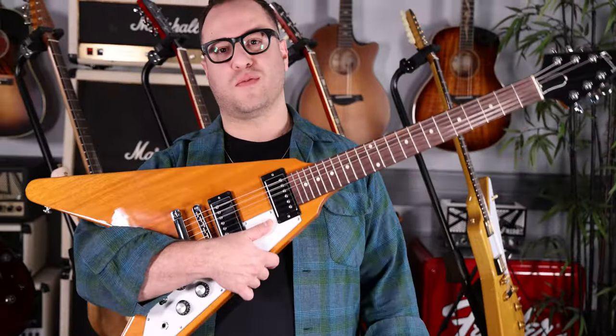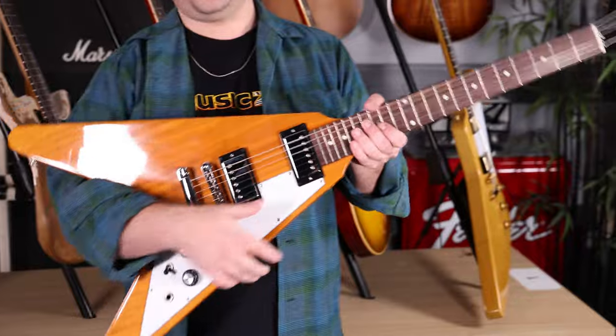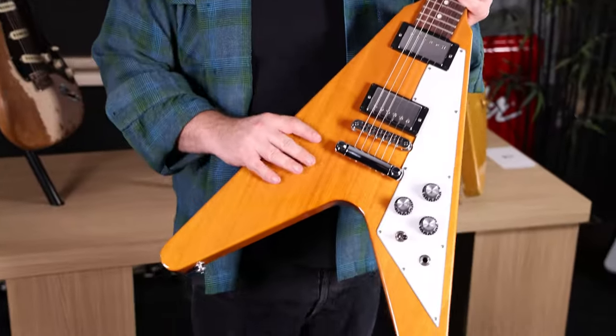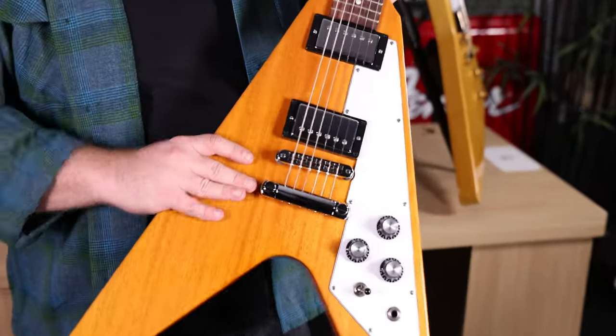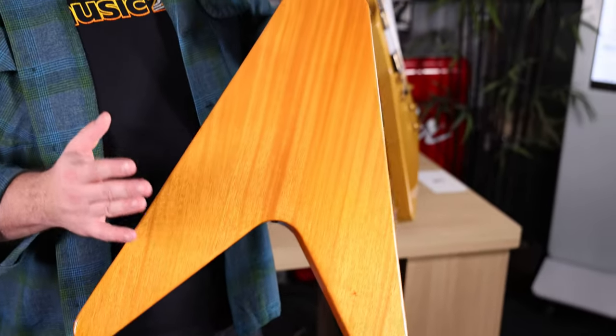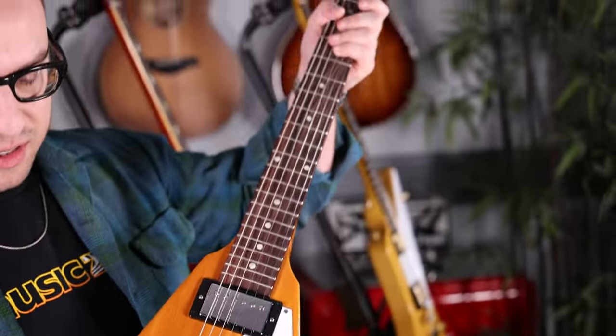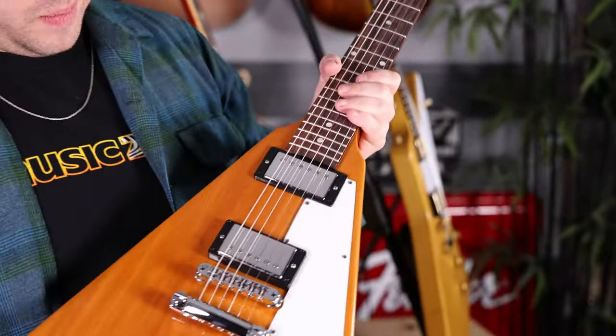This is how you're supposed to hold a Flying V — like a professional. Cradle it, make sure it's nice and safe. We've got a number of Gibson USA Flying Vs in stock right now, all in the same natural finish. So if you go on our site you can see our amazing photography, pick out your favorite wood, pick out your favorite weight, your favorite neck dimensions — make one yours. What's cooler than a Flying V? Not much.